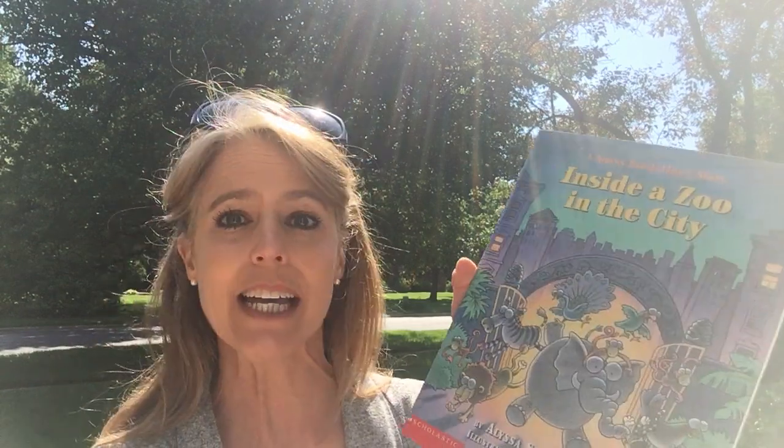This book is called Inside a Zoo in the City, and it's by Alyssa Satin Cappuccilli, and it's illustrated by Ted Arnold.